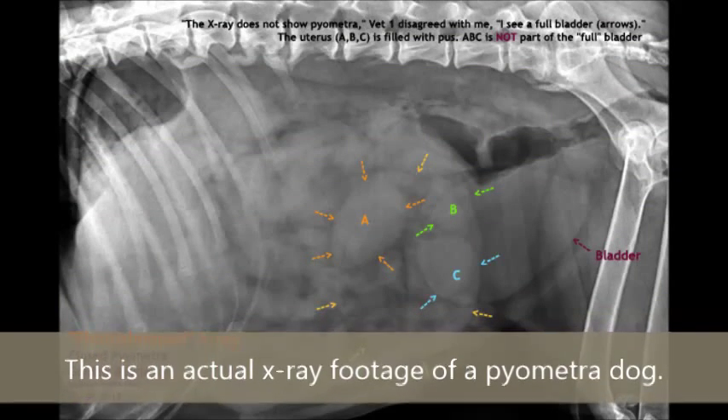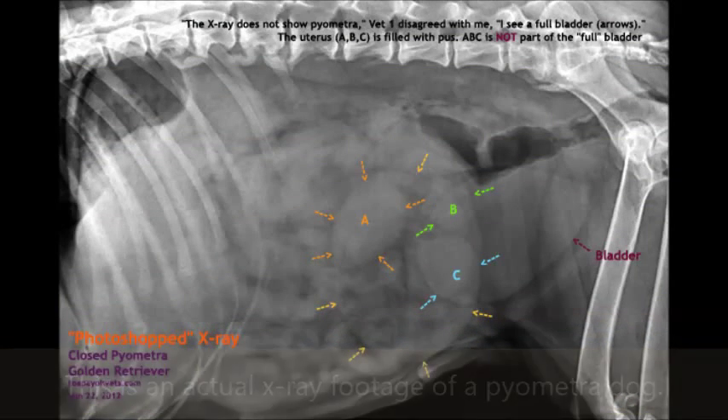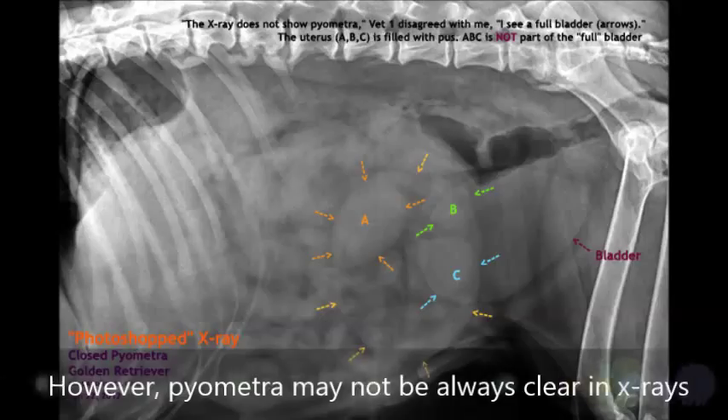This is actual x-ray footage of a pyometra dog. However, pyometra may not always be clearly visible in x-rays.